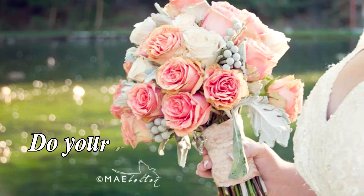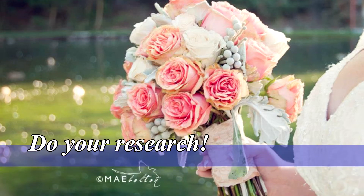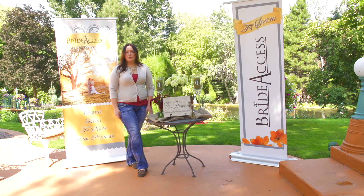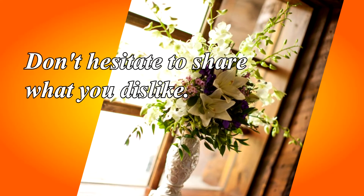Second, browse through BrideAccess.com and photos online. This will help when you are meeting with your florist and other vendors to explain your vision. Choose photos of items that you like and that complement your overall vision. Be prepared also to share what you dislike. If you feel passionate about it, share it.